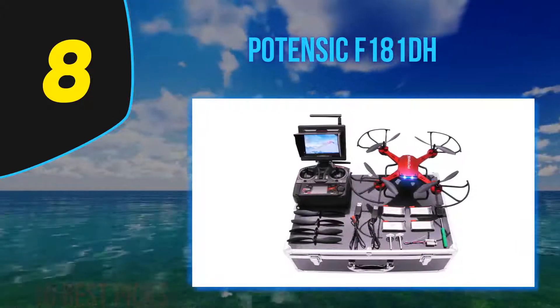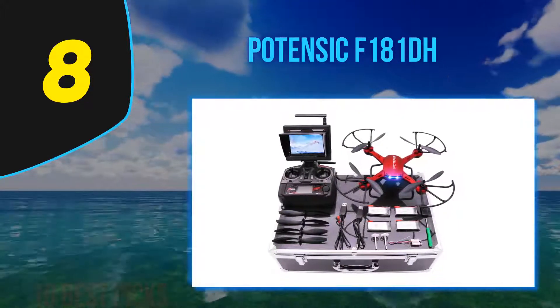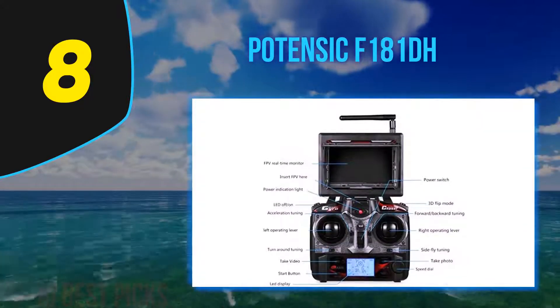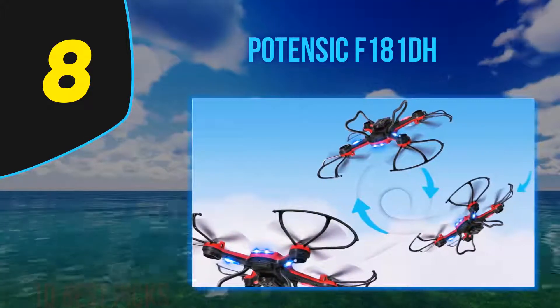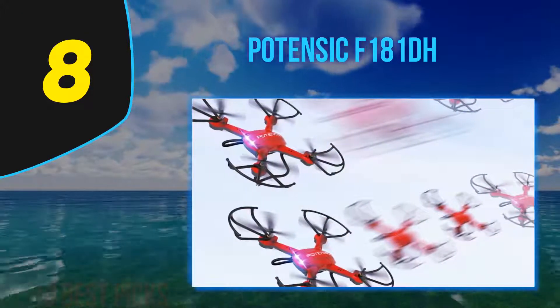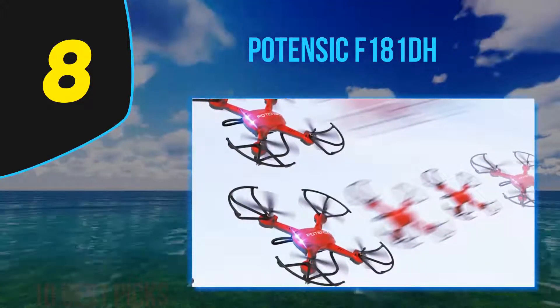It's well-priced and great value for money — not necessarily the cheapest on the market, but for what you get and the quality, it's pretty much everything you could want in a drone. It does come with only basic features: headless mode, altitude hold, one-button takeoff and landing, 3D flip, and LED lights — nothing fancy, but it has the essentials.